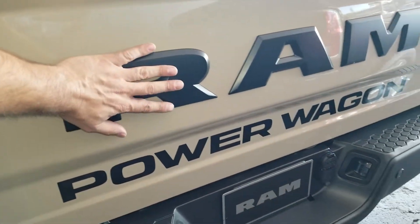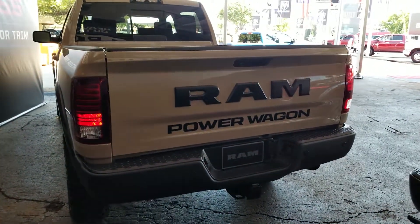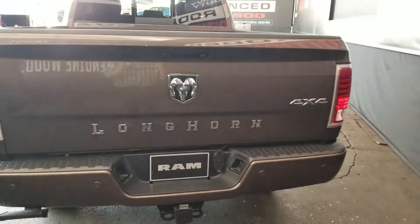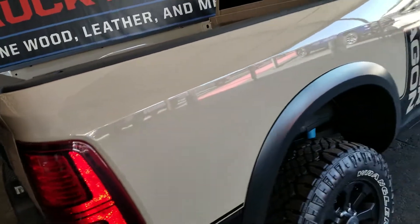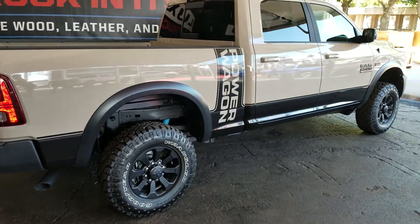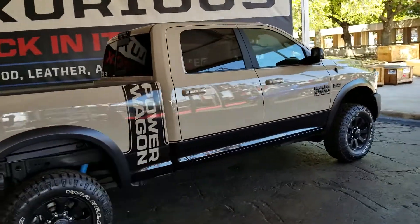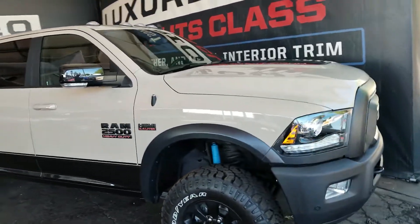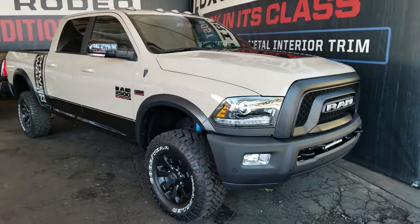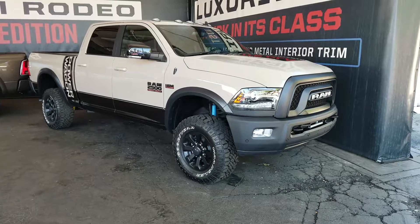Go big or go home. That's very bold. Versus the regular Ram Longhorn badging. Great looking truck. Ram 2500 heavy duty Power Wagon.